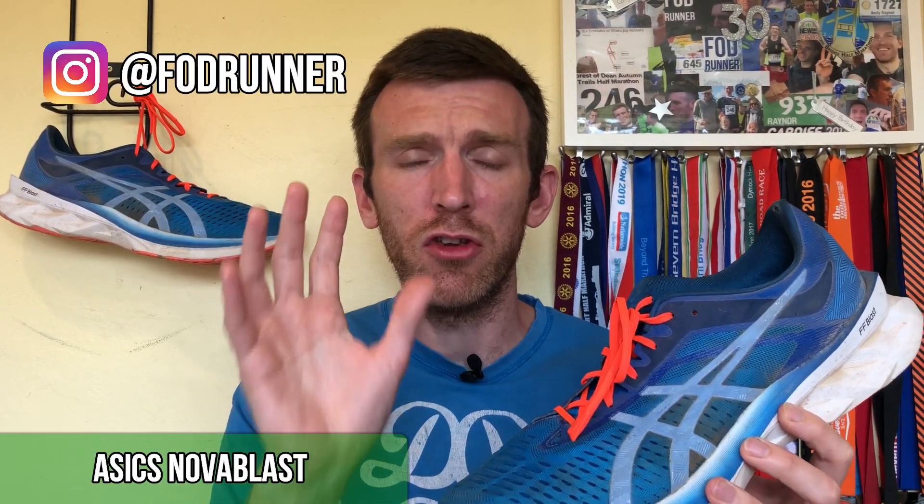We'll start off with the ASICS Nova Blast. I'm going to keep this really brief because you've seen way too many videos of this shoe on my channel, but I'll tell you exactly how I've used it. For those of you who are new here, I've put 250 miles into this shoe and still counting. It's holding up really well and I've used it for pretty much every single type of run. This is my all-round shoe of the year so far — it does absolutely everything.